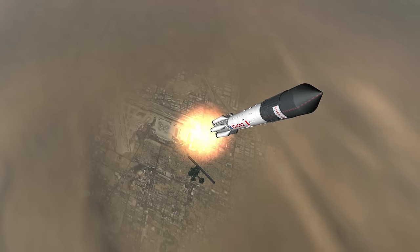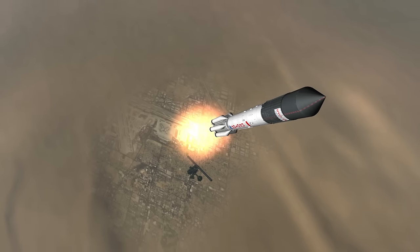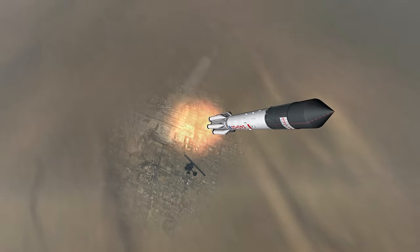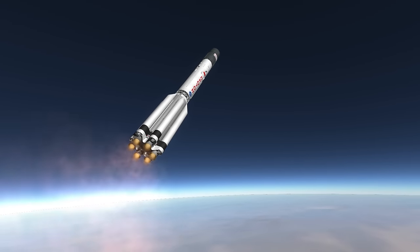Looking at the Proton, it appears to have six boosters, but those are not boosters — they are part of the first stage that are shipped separately and then attached, allowing the first stage to be transported by normal means. The RD-253s provide 1,630 kN each.